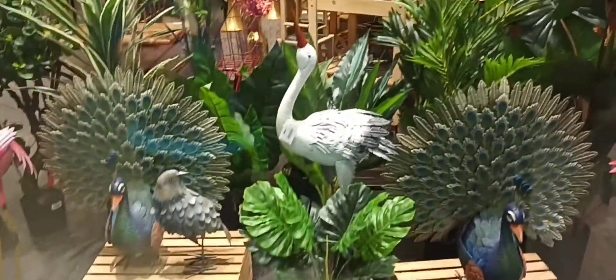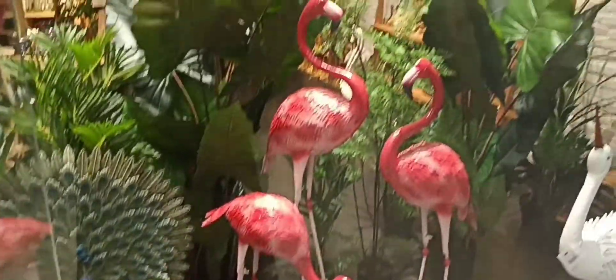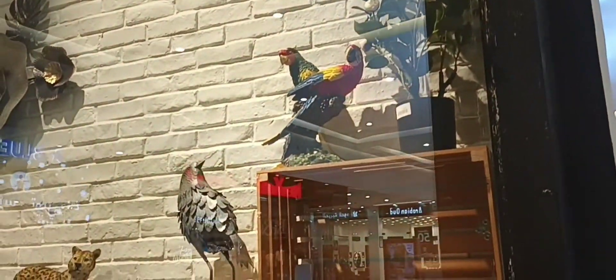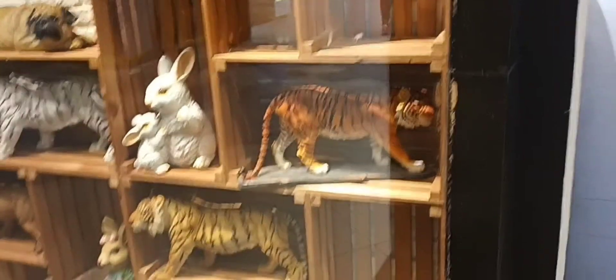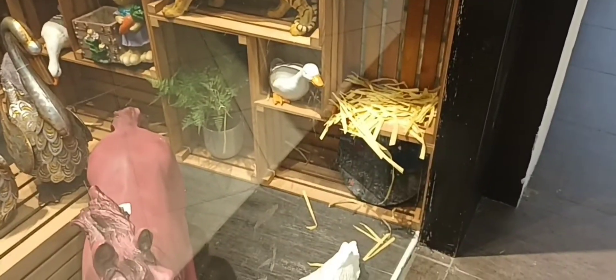I'll give you one guess what is the name of this shop. I'll tell you — the name of this shop is Beautiful Home.